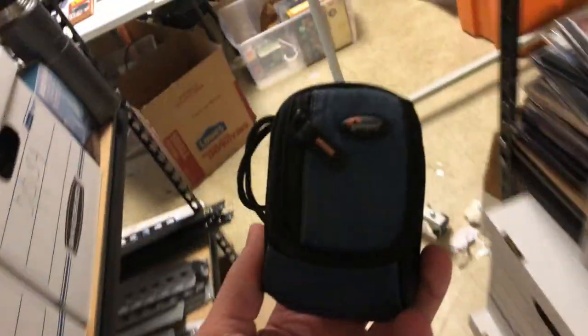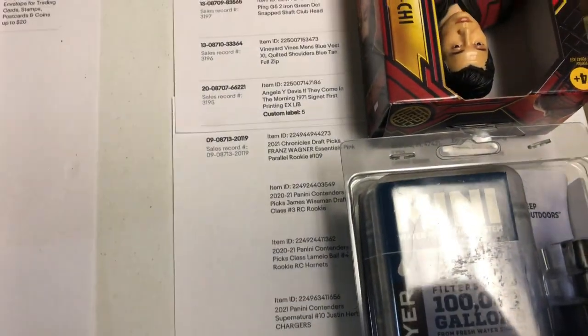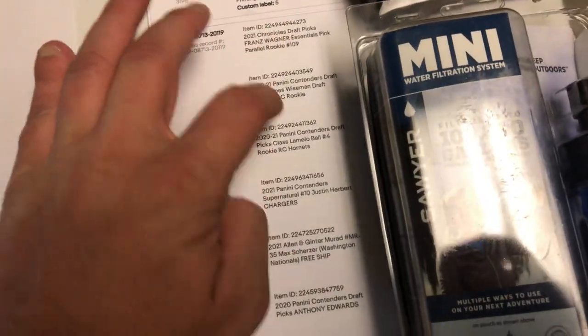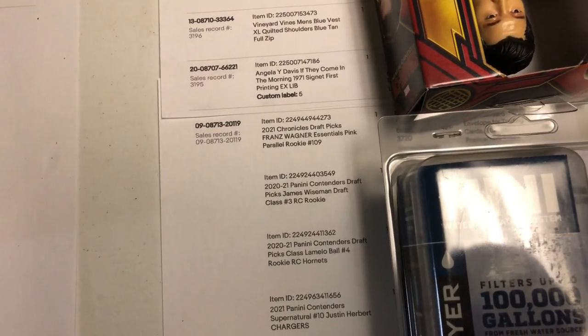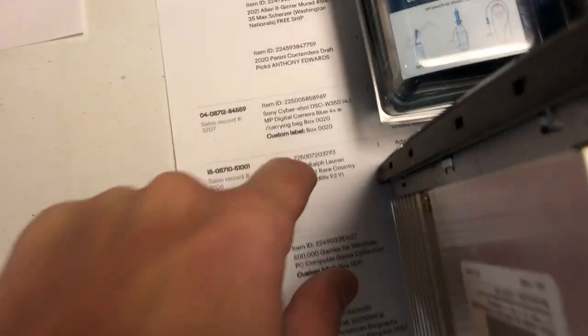We got a little Sony 14-megapixel digital camera right here, sold for 25 bucks. I'm not gonna show you all the sports cards because they're kind of the same, but this is a cool buy — this guy bought one, two, three, four, five, six cards from me. That's gonna make it easy to ship out in a small padded mailer.